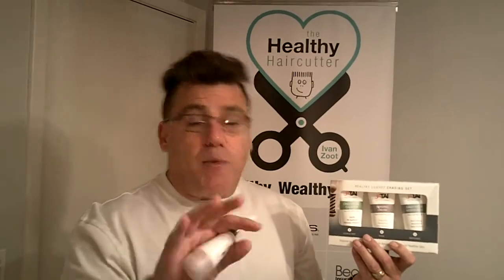Hi, I'm Ivan Zoot. I'm Clipper Guy for Jatai Academy. It's the middle of May, which means not too far from now it's going to be the middle of June, and every year in the middle of June is Father's Day. And what better gift for Father's Day than the Jatai Healthy Luxury Shave Set, available online at clipperguy.com or at jatai.net on the web. The Healthy Luxury Shave Set is the perfect gift and the perfect daily shave companion.